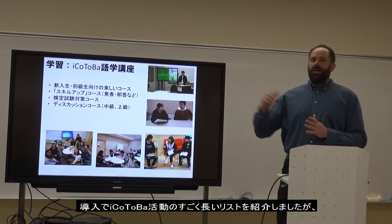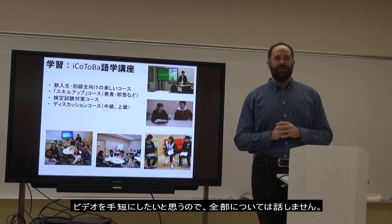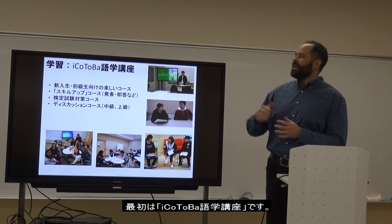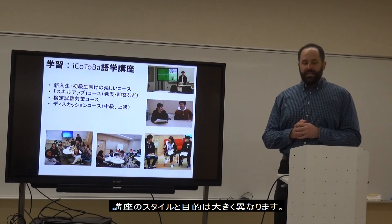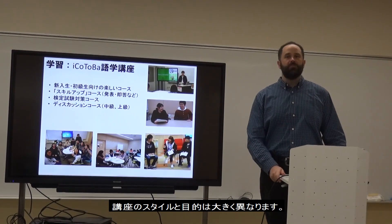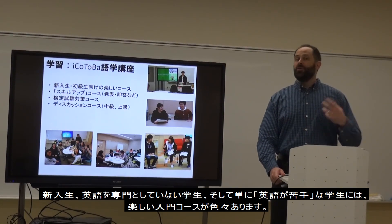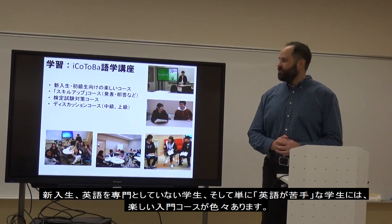I showed you many of the things we do at Aikotoba, but I want to keep this video short, so I'll focus on three important things. First, our Aikotoba language classes — mostly English but also other languages. In these classes we have many different types of goals and activities depending on the student. We have fun, easy-to-enter classes for new students and non-English majors.